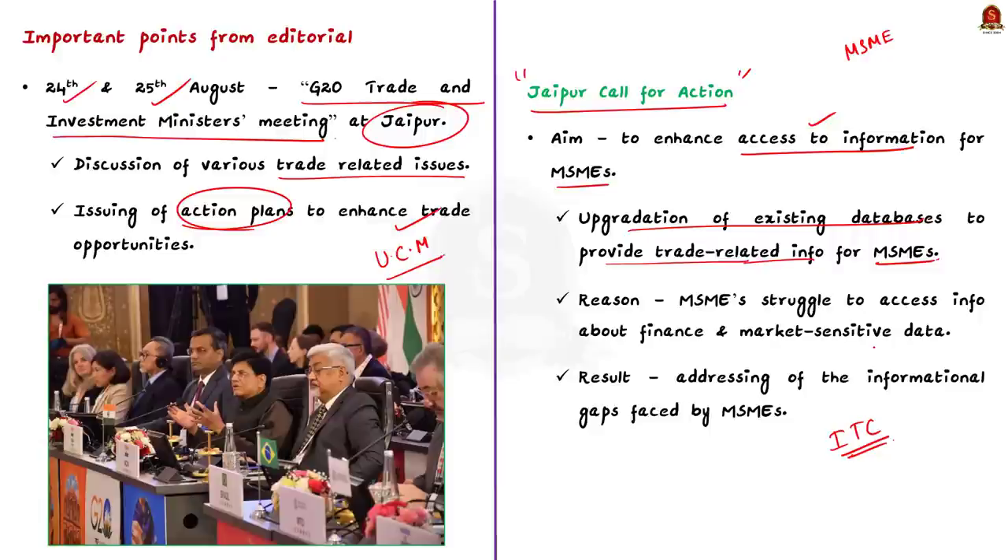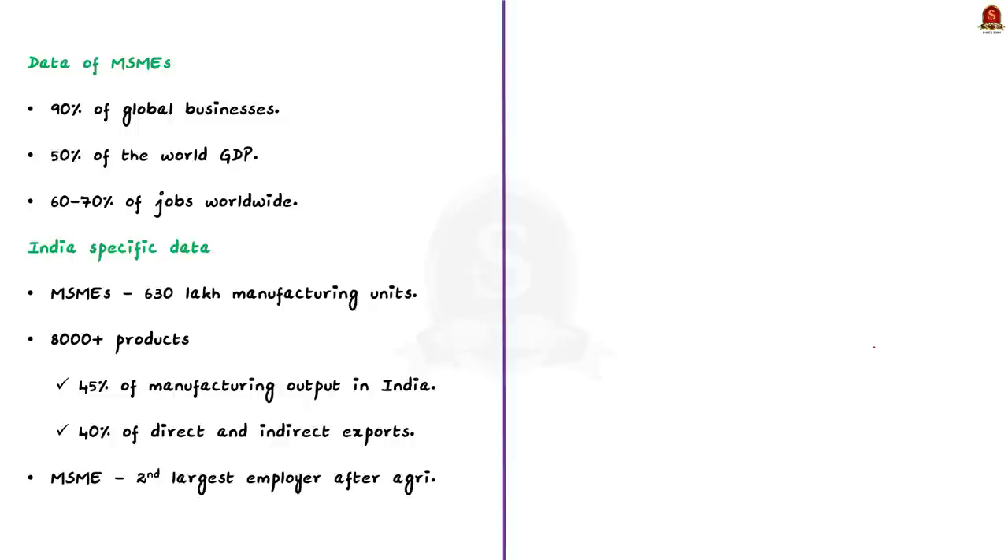Now let us look at important measures taken by the government to promote small businesses in India. Most small businesses in India are run by MSMEs, which play a very important role in the Indian economy and the economies of many developing nations. MSMEs account for 90% of global business and 50% of world GDP, and most importantly, they generate 60–70% of jobs worldwide.